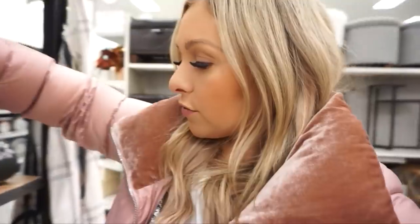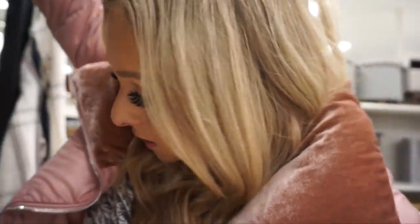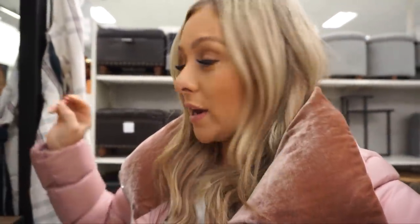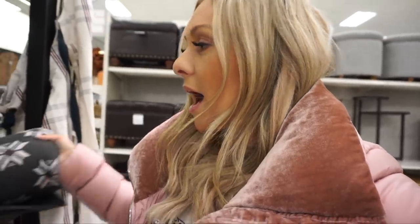Target has a really cute cut-off sweatshirt — it's Rolling Stones, just says it on the front. It's $22. The extra small still looks kind of oversized, so I'd say size down.